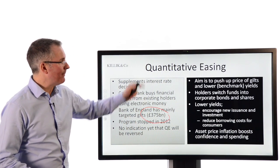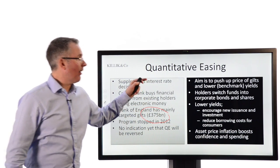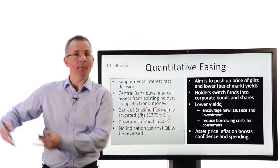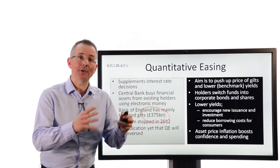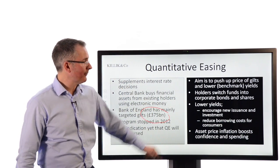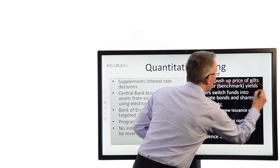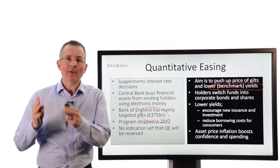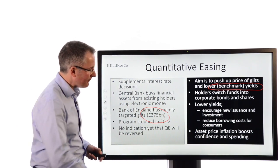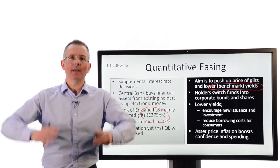The aim: push up the price of gilts and lower yields. The people who've got these IOUs think that's a poor yield, so they'll give up those assets and buy assets with a higher return — switching funds into other corporate bonds and shares. That supports new issuance of those securities and reduces borrowing costs for consumers, because the yield on government IOUs is directly linked to the price you pay on a mortgage or loan. You get asset price inflation — house prices rise, equities rise, people feel more confident, they start spending.